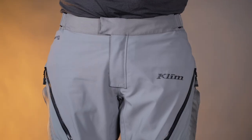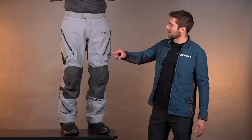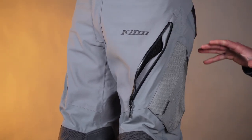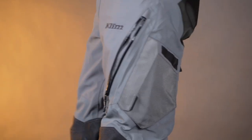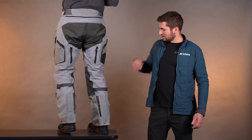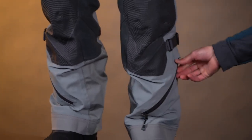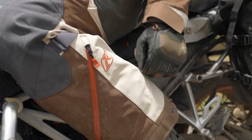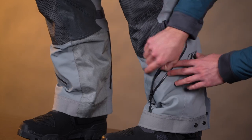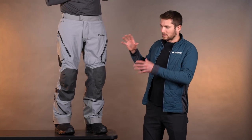Now let's move to the pants — very similar story on storage improvements, fit improvements, and ventilation improvements. Up here we've got our standard huge thigh vent, big intake right there — especially when you're sitting down, it really opens up and flows a bunch of air, and when you're standing it flows air in too. Turning around, we have exhaust vents here — pop those open and you get a lot of airflow through the leg. And we have these vents down here at the lower leg — these are new. When you're sitting and your leg is bent on the bike, these really become an intake and you can feel the air flowing in. And of course, we've got our moisture-wicking breathable mesh liner in there to keep you cool.